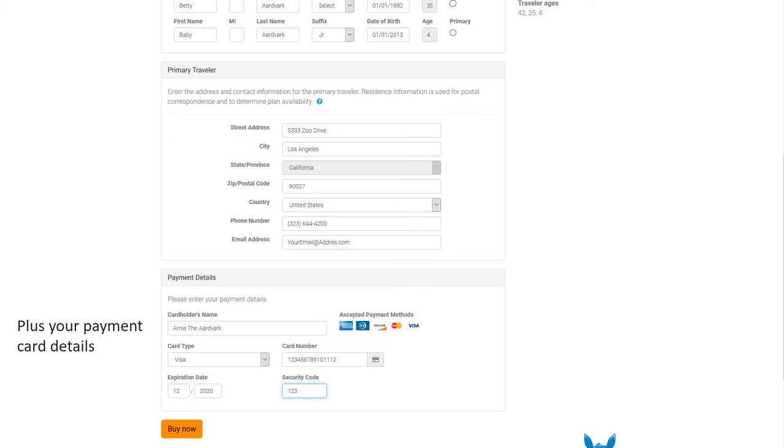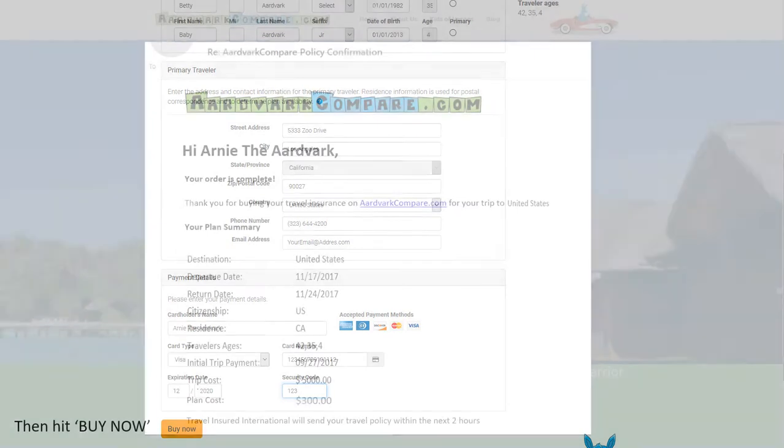So no matter what you do, no matter where you go, always pack travel insurance and be sure to come back and see us again soon. Take care.